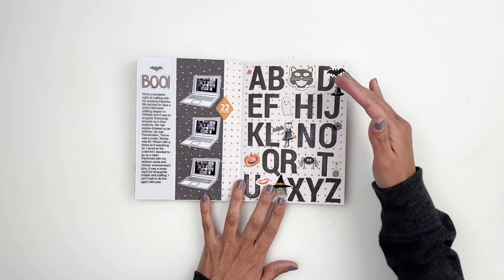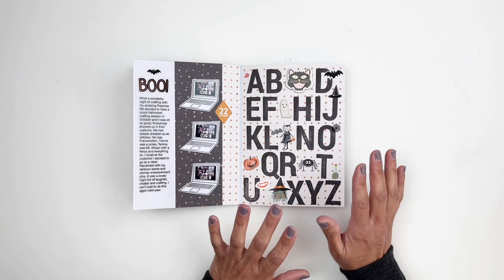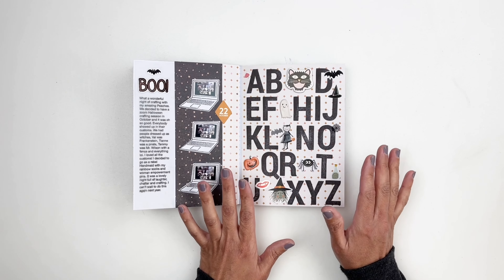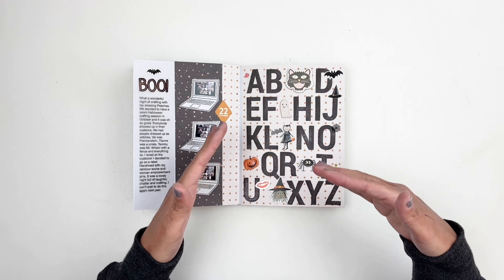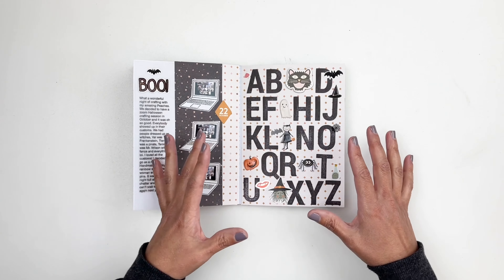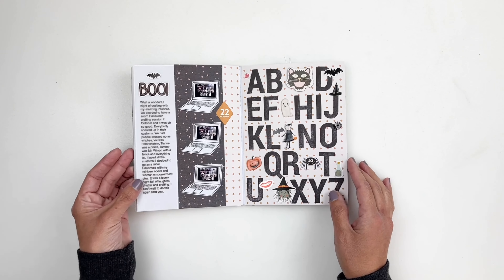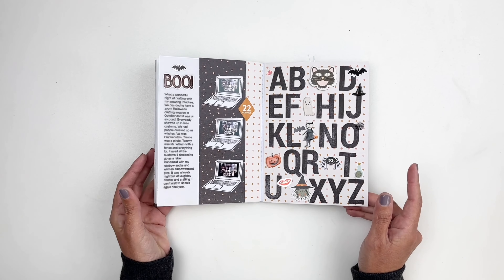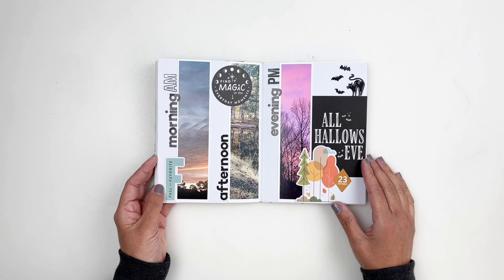Day twenty was costume — I documented my costume. I was a rebel handmaid and added pens that say 'I love science,' 'I love Fauci,' woman empowerment pens, and rainbow socks. I stamped out 'costume' inspired by a piece of paper from Studio Calico that had costume stamped on it — I wanted to recreate it on my spread. I stamped directly on my photo as well and kept it pretty simple. I love the spread — so colorful and very red, which is unusual for me.